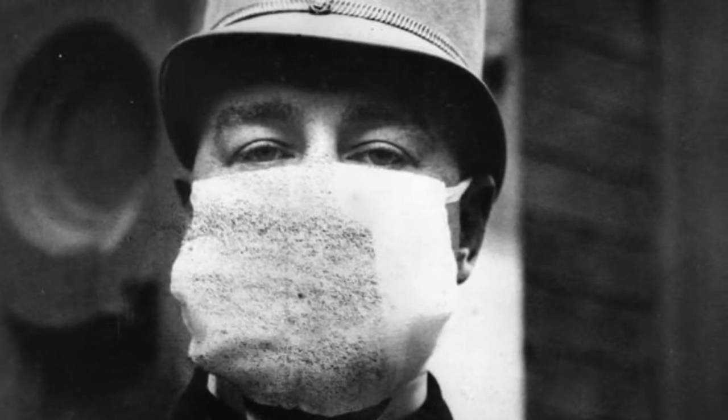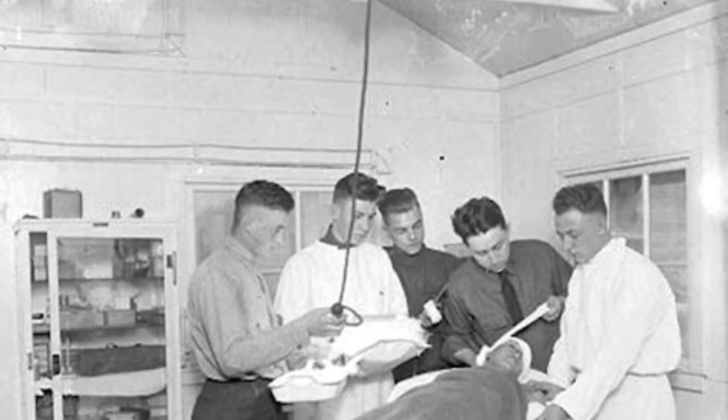This virus was not controlled, and it unfortunately ended up killing 3 to 5 percent of the world's population.